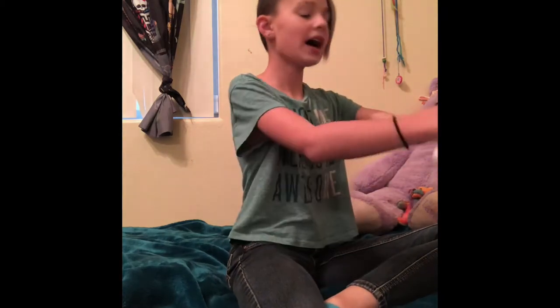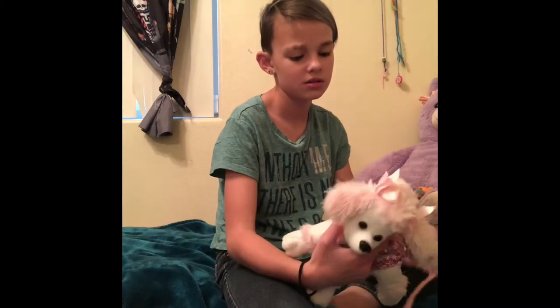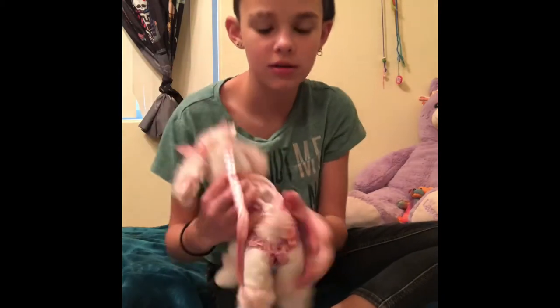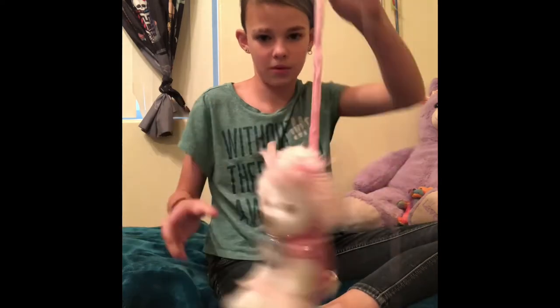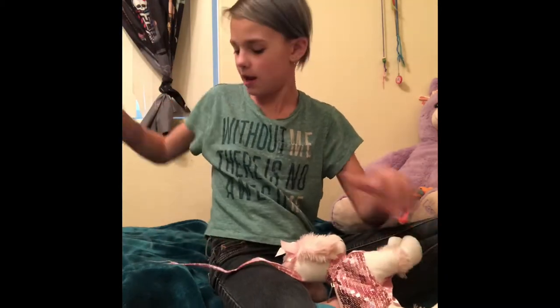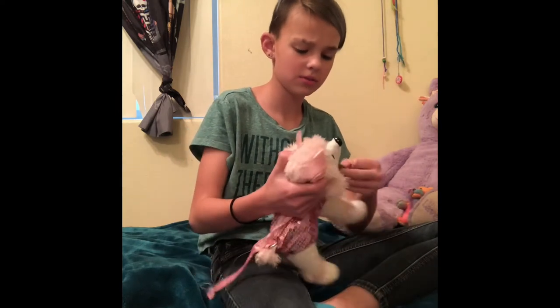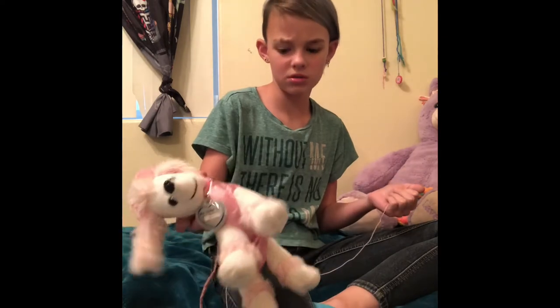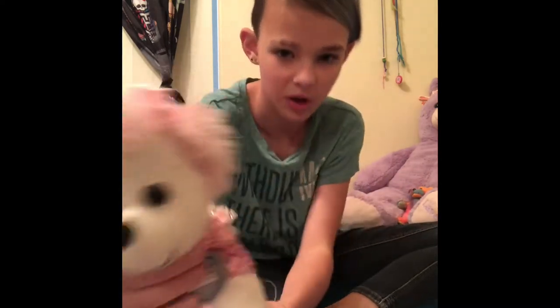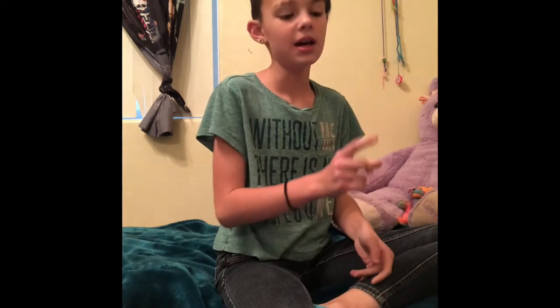I've had this stuffed animal for maybe eight or nine years. This is a dog purse — it literally has a hole in its back with a zipper, and it's a purse. I used to drag it around laying like this while I was dragging it, and I said I was walking my dog. Everybody started laughing because it's a dead dog. I named it Sprinkles. It used to have my coins and money in it, and I found a $20 bill in it.